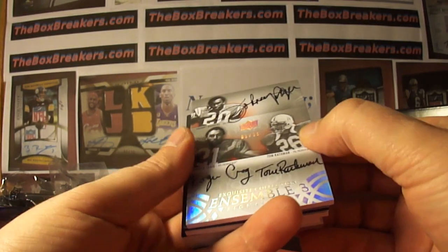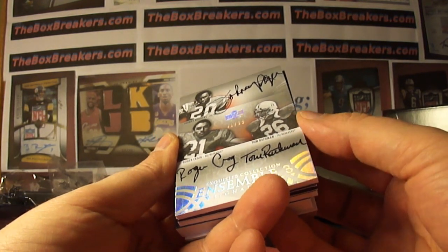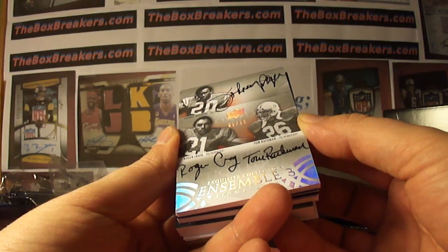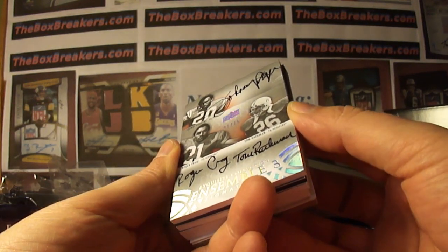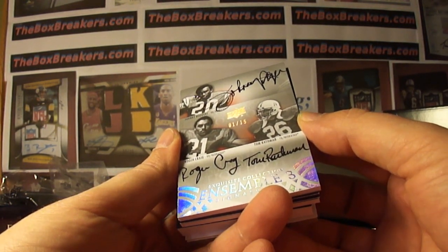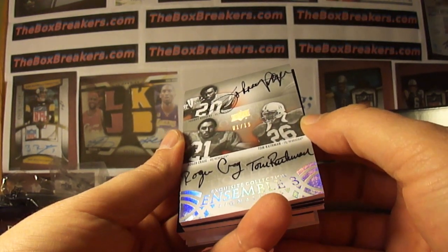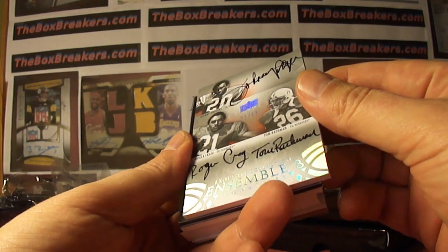And the hits — Johnny Rogers, Nebraska on top. Roger Craig, Tom Rathman. All on-card autos. So Craig would be 49ers. It doesn't matter who Johnny Rogers played with, it's going to the 49ers. K-Pitt, 1978, gets that one. It's number one of 15. It's a nice triple.